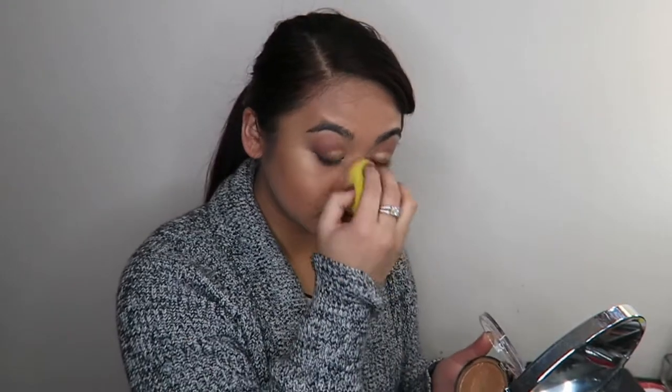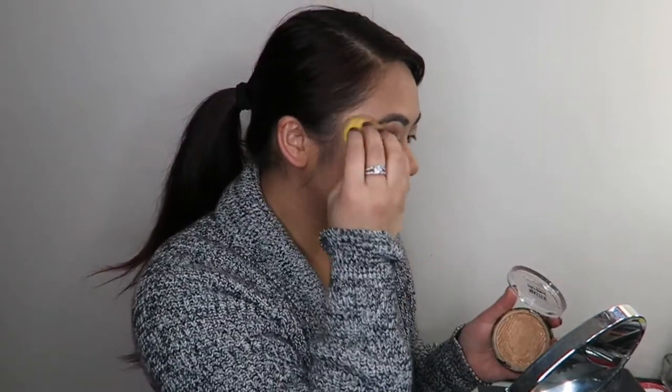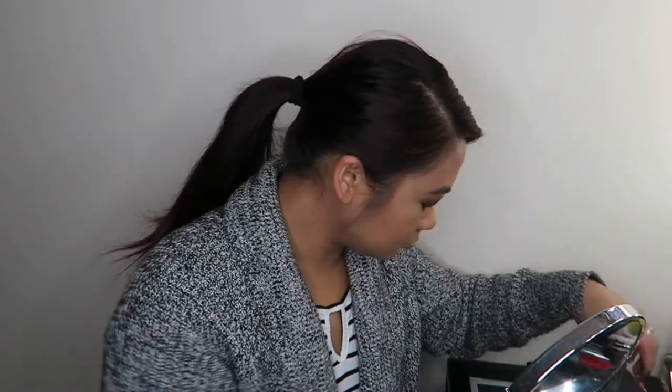I know I look a little bit grumpy in this video, but who is obviously smiling before 7 o'clock in the morning? I have to put on a little bit of a smile because I know you guys are going to be watching. Going in heavy with that highlighter because I need something bright and happy on my face before 7am.